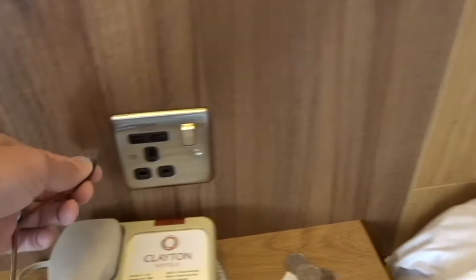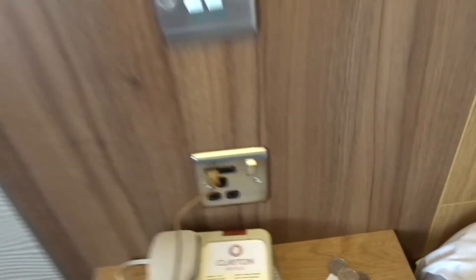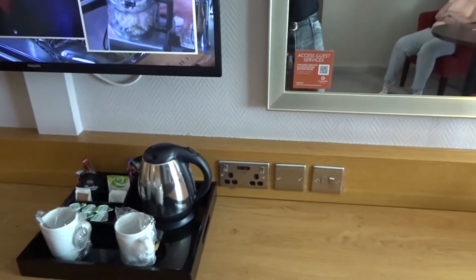All the plug sockets have two USB ports. So you've got two there, you've got two on that side, and you've got another two on this side.